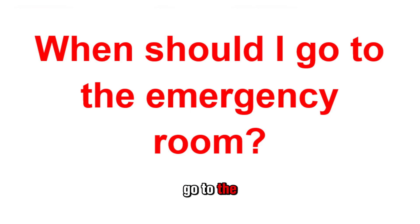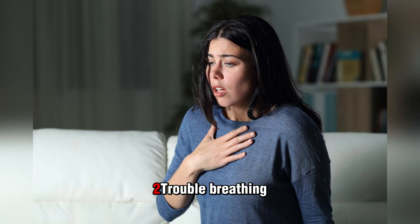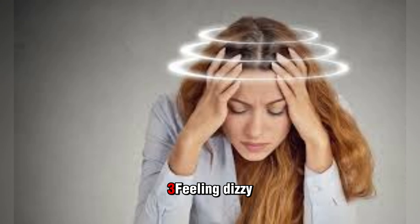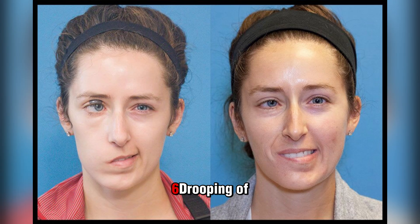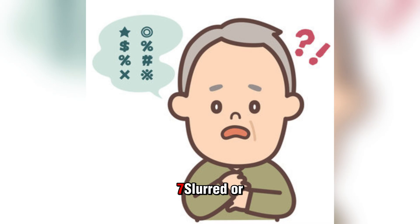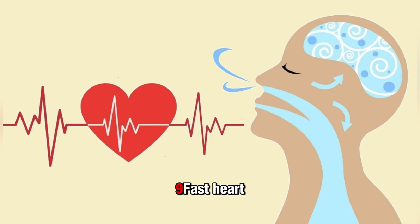When should I go to the emergency room? You should go to the hospital right away if you have any of the following: chest pain, trouble breathing, feeling dizzy or lightheaded, passing out or fainting, heart palpitations, drooping of your face or weakness on one side of your body, slurred or distorted speech, having a fever or chills, or a fast heart rate or breathing.